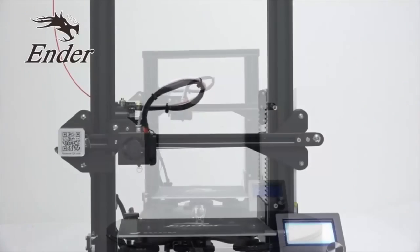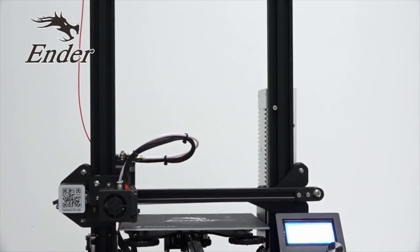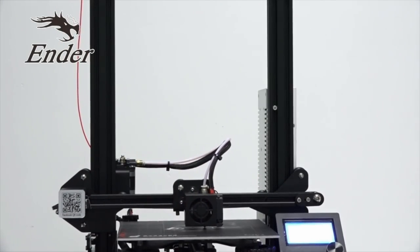This video is sponsored by Creality3D, makers of the Ender 3 3D printer — check the description box for more info.